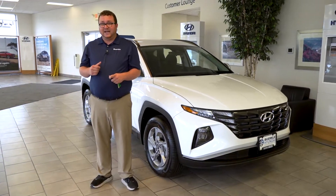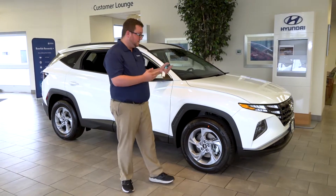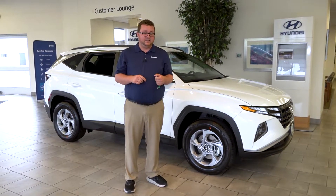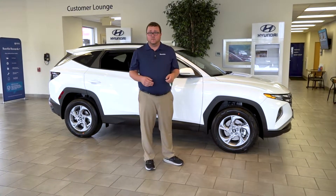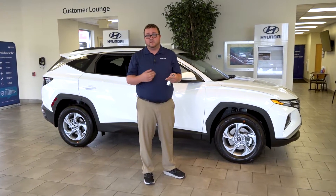The Tucson has six different trim levels. We have the SE as the entry-level model, an SEL like the one we see here, and the limited. With the Tucson hybrid we have the Blue as the entry-level, the SEL Premium, and the limited. This SEL is a great fit for people who want heated seats, remote start, all-wheel drive, as well as standard Apple CarPlay and Android Auto. Otherwise we have an option for everybody.